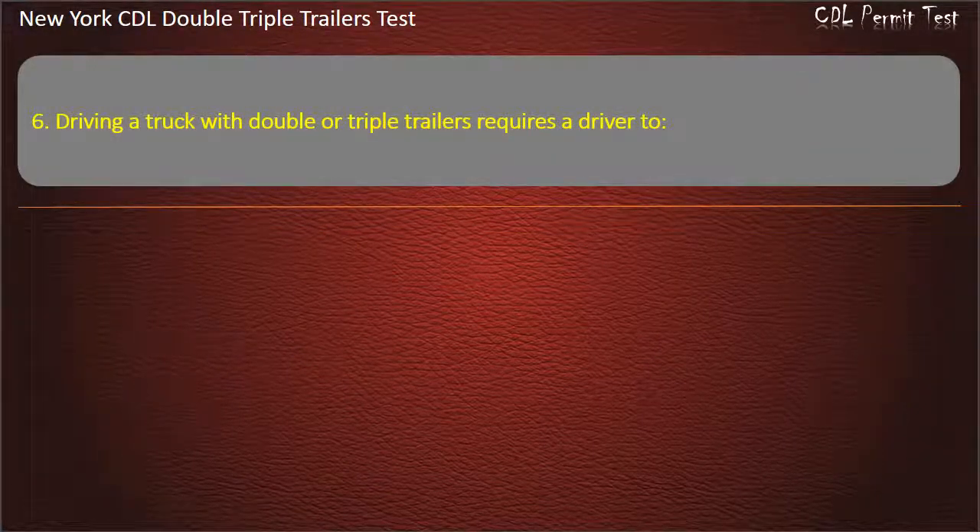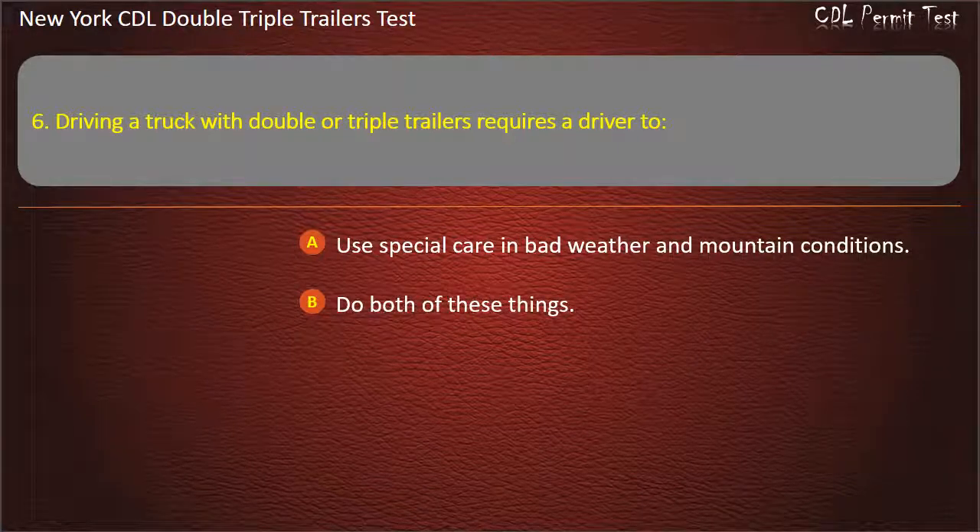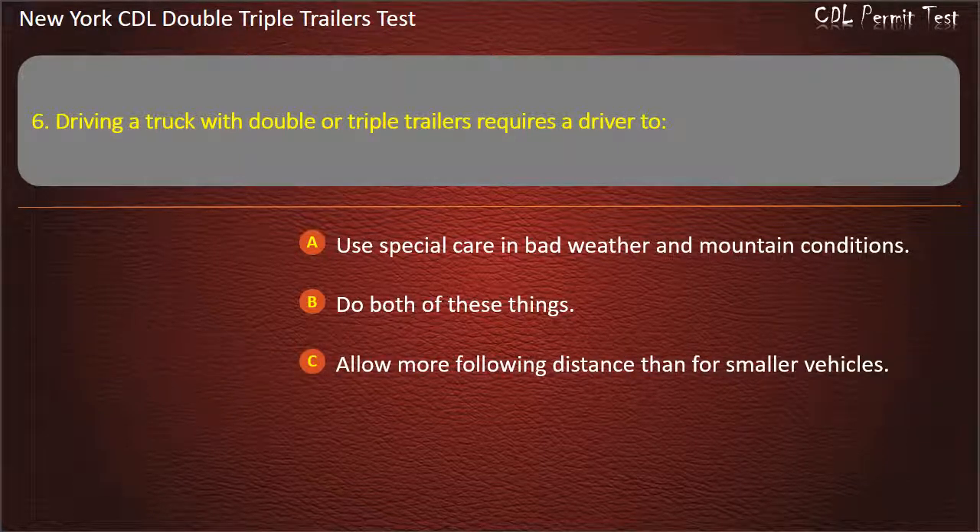Question 6: Driving a truck with double or triple trailers requires a driver to. Use special care in bad weather and mountain conditions. Do both of these things. Allow more following distance than for smaller vehicles. Answer: Do both of these things.